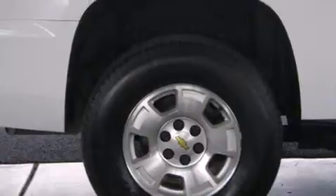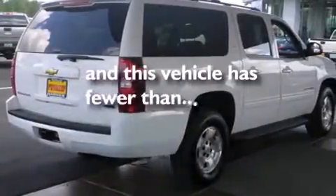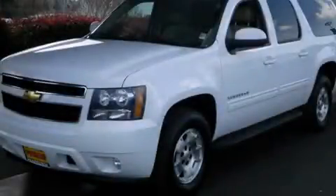Full power accessories, a trailer hitch receiver, and this vehicle has fewer than 47,000 miles on the odometer. Please call us today for more information on this great vehicle.